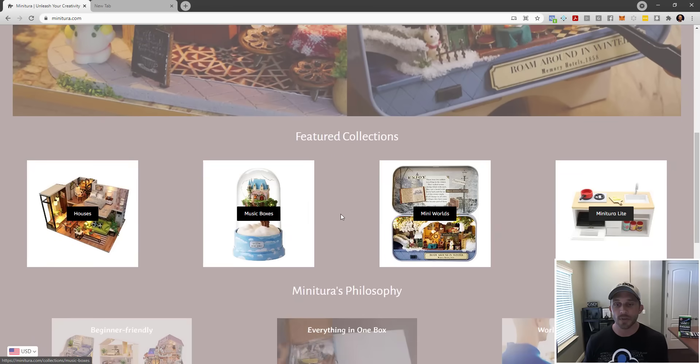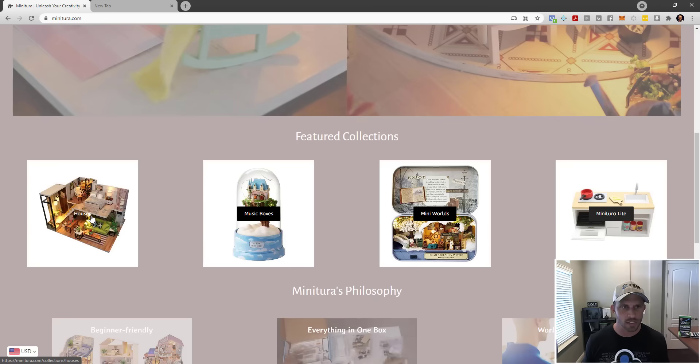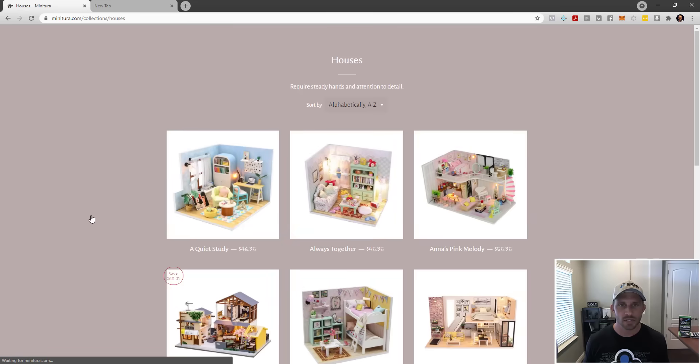Now let's browse the buyer's journey. I click on houses and get to the category page — but notice what disappeared. The navigation, the top header, the logo, the trust factors, the search bar — all of it's gone now that I'm on the category page. I see this a lot on beginner stores using funky themes. That header should translate all the way through the store consistently.